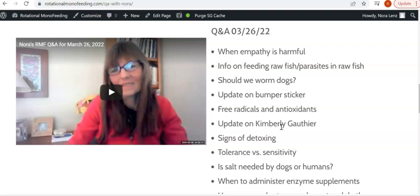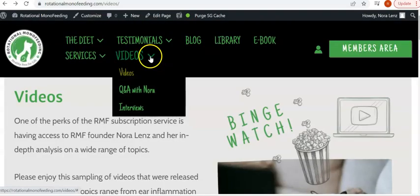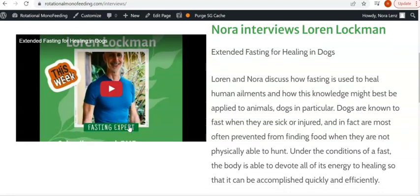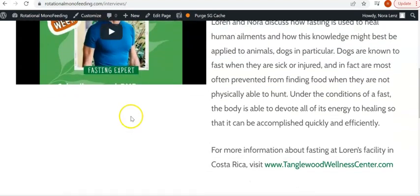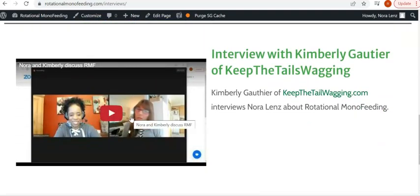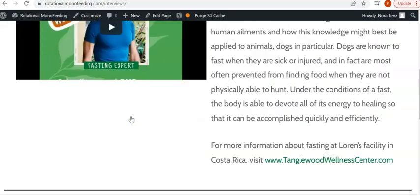And when surgery is needed, what meds should be allowed — and many more topics have been covered. Sometimes I will take the same topic and cover it repeatedly so you get a more well-rounded understanding. Also under this tab are a couple of interviews: one with extended fasting expert Lauren Lockman, and also an interview I did a few weeks ago with Kimberly Gauthier of Keep the Tails Wagging.